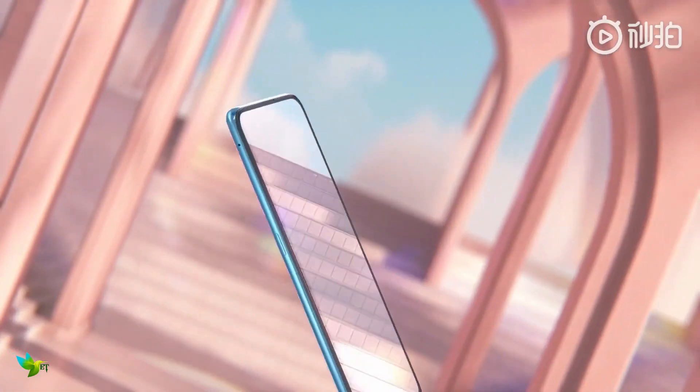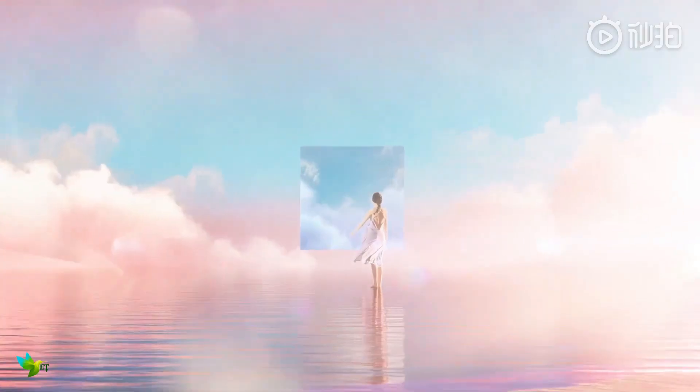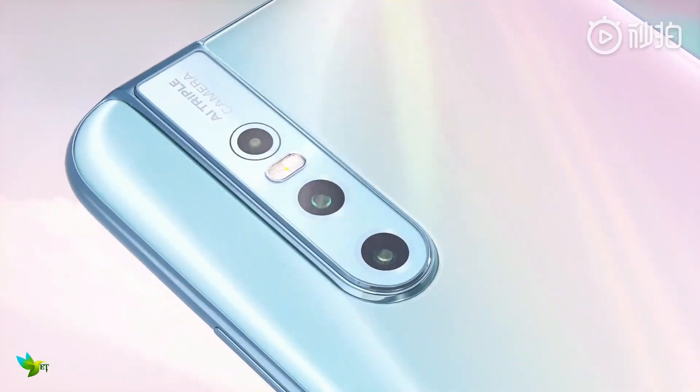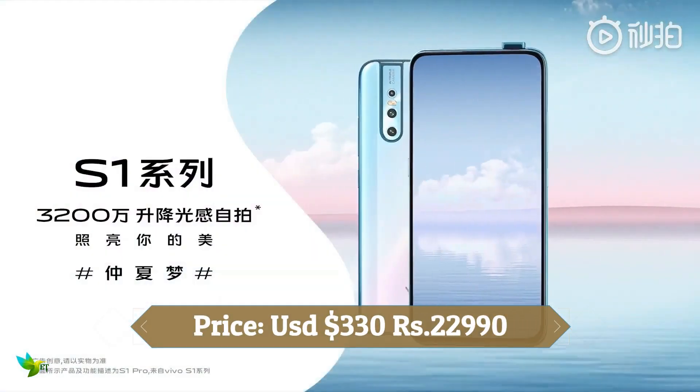As far as the cameras are concerned, the Vivo S1 Pro on the rear packs a 48-megapixel primary camera with an f/1.7 aperture. It sports a 32-megapixel camera on the front for selfies with an f/2.0 aperture. It was launched in love blue and coral red colors.